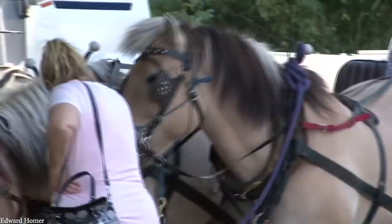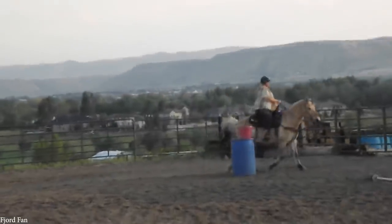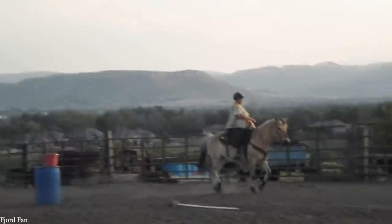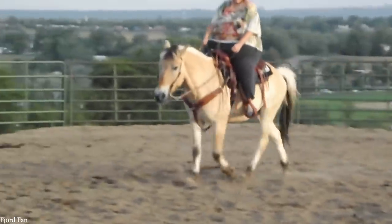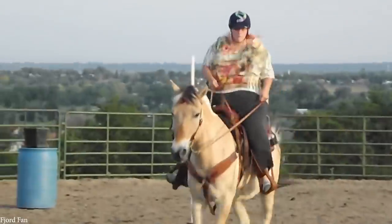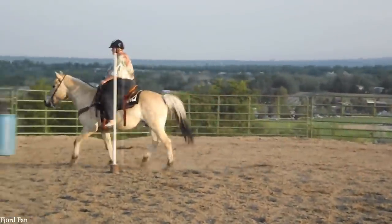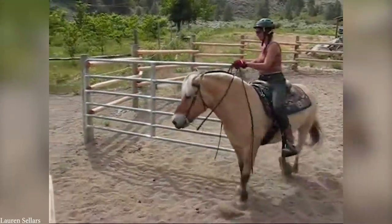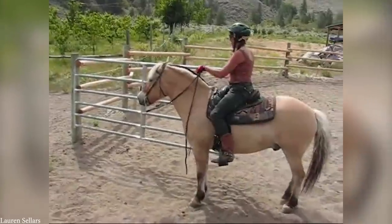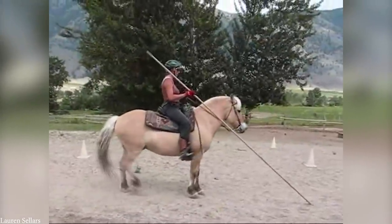Norwegian Fjord Horses are always a dun color — somewhere between a tan and gold — and often have spotted markings. It's their ability to keep their footing in mountainous terrain that's made them so useful, and they continue to be used to haul loads across the region where even vehicles would struggle. They're also known for their extremely friendly temperament, and as a result are commonly used as sports horses, competition horses, for tourist transport, and in riding schools, where they're often the first horses children will encounter and ride.